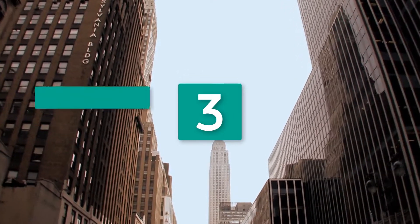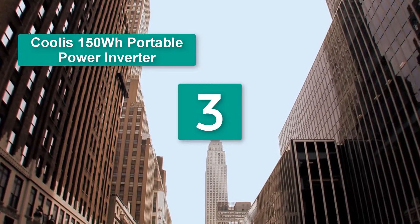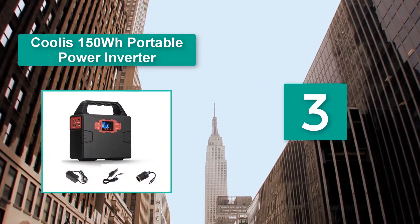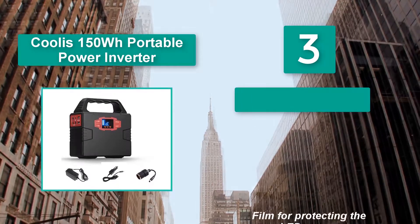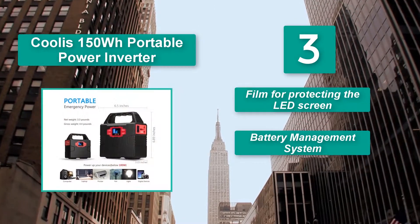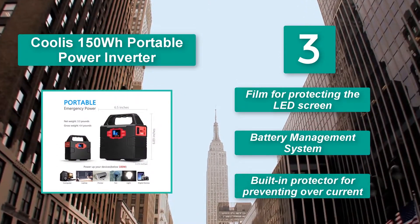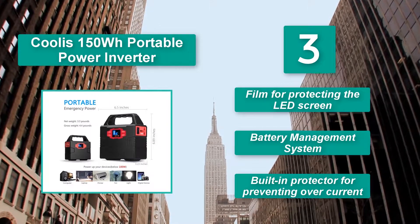Number 3: Coolest 150 Watt Hours Portable Power Inverter. It was only after I found the unit powering a small TV, laptop, and tablet that I knew it wasn't so bad after all. Features a film for protecting the LED screen, a Battery Management System, and a built-in protector for preventing overcurrent.